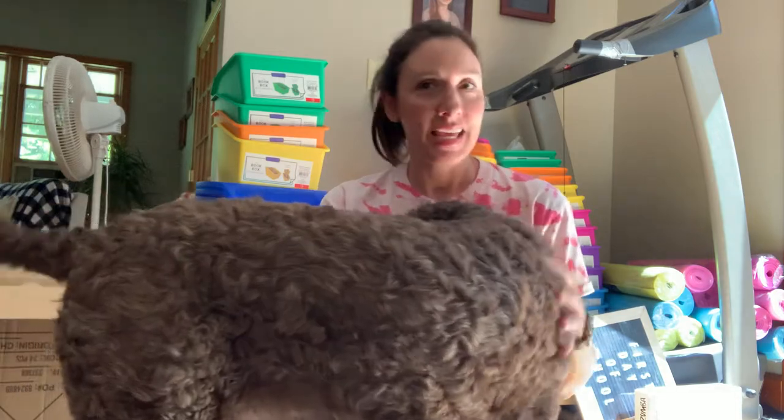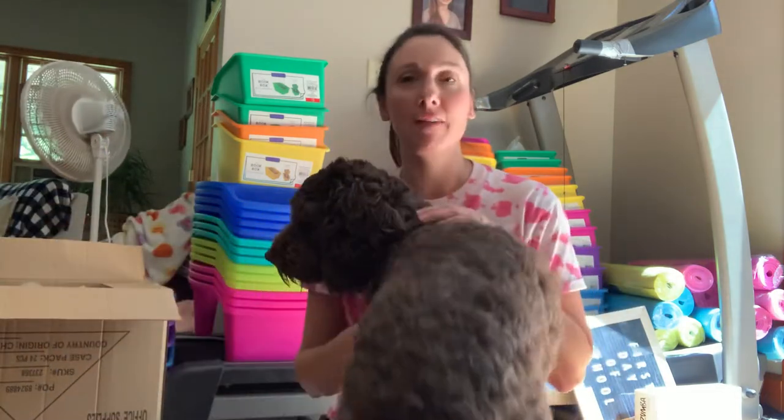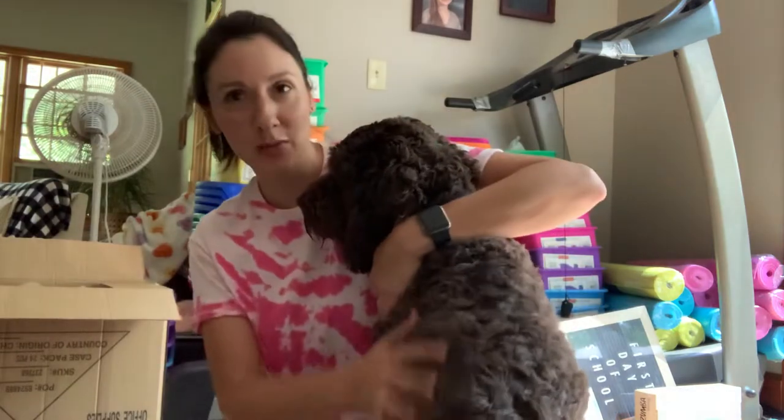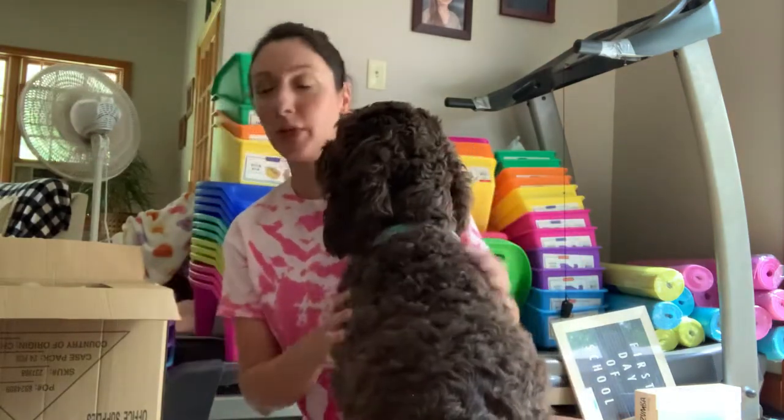Hi friends! I just wanted to show you everything that I've been able to get through everyone's generous donations. I kind of wanted to talk through it so you can see it all. I'm going to be heading to school today to bring a bunch of stuff home, so I figured this would be a good time to show you because I think I'm going to bring some of this stuff in.